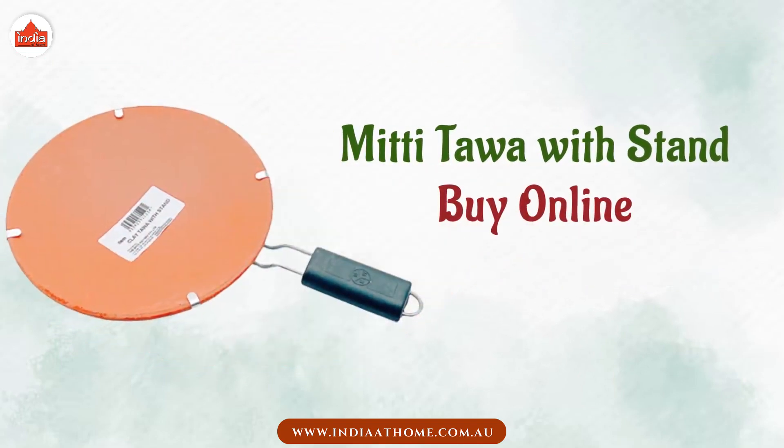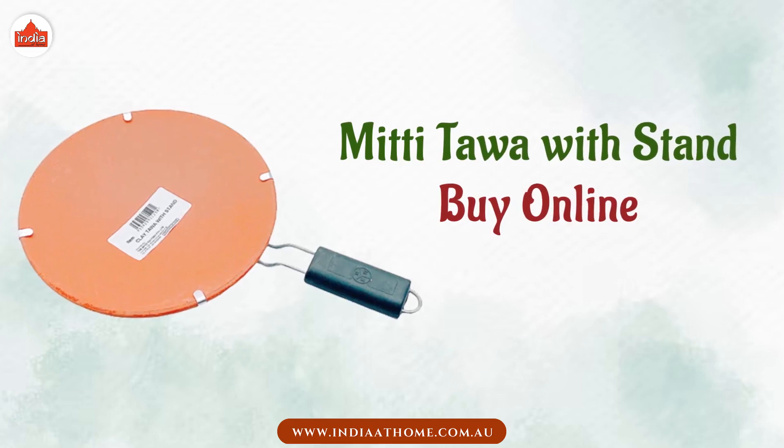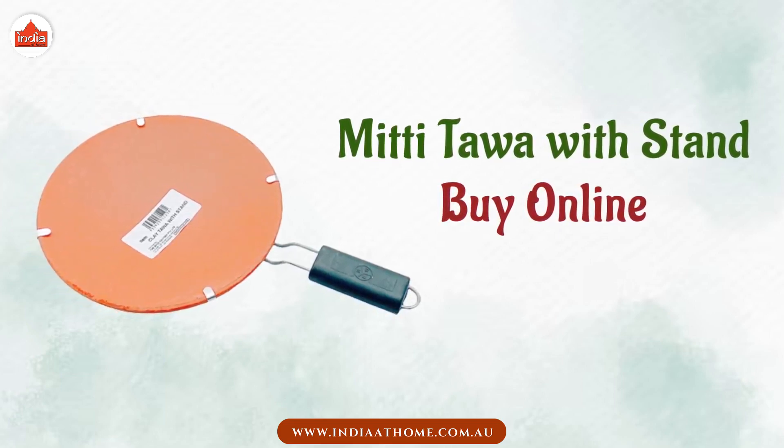Buy the Mitti Tawa Withstand online from India at home and elevate your cooking experience while staying true to your roots.